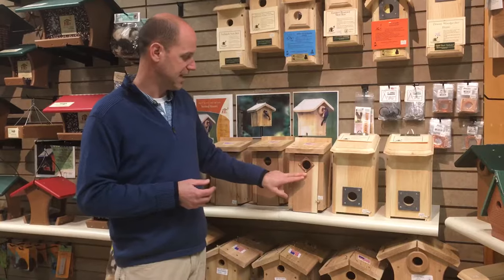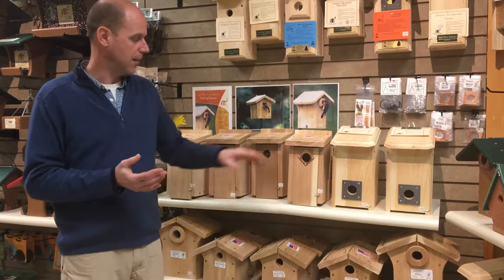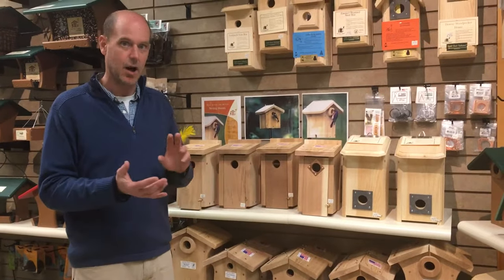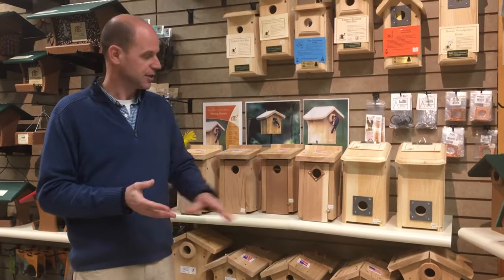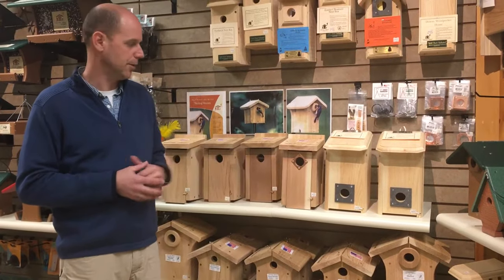This same house, if you didn't put it in the field and instead put it in the woods, you're more likely to get a wren, a chickadee, or a nuthatch. So even though the house is considered a bluebird house, it really depends on where you put it.